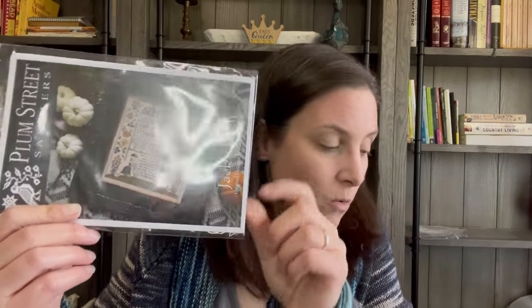I also got Jack's Bash by Plum Street Samplers — I've been watching Olivia on Pumpkin Hollow Quilts stitch it and I just loved it. I also ordered the fabric for my Eggs All Around — the called-for fabric, Chrysalis Cashel Linen by Picture This Plus. When I bought that, I also got a Plum Street Sampler pattern as well.